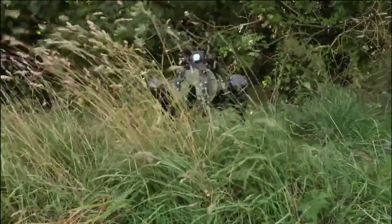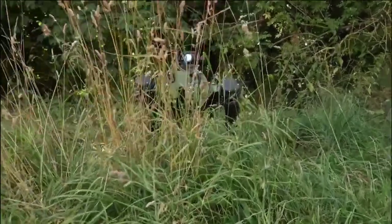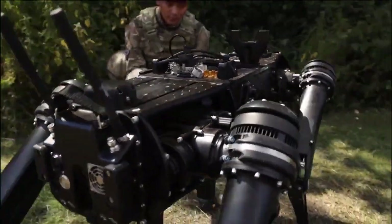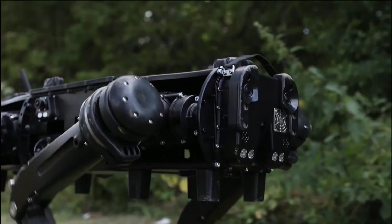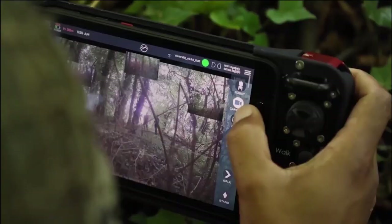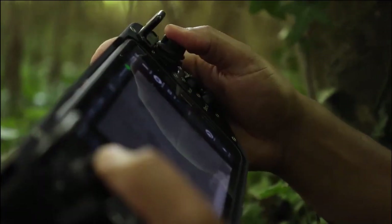The Ghost V60 quadruped is anticipated to give ground-based soldiers better situational awareness, serving as the eyes and ears of frontline soldiers. The four-legged robot can move across a variety of surfaces including stairs, sand, slopes, and pebbles. In challenging circumstances, it can swim, climb, crawl, walk, and run. Software customers can modify the V60's behaviors and autonomy applications using the Ghost SDK.